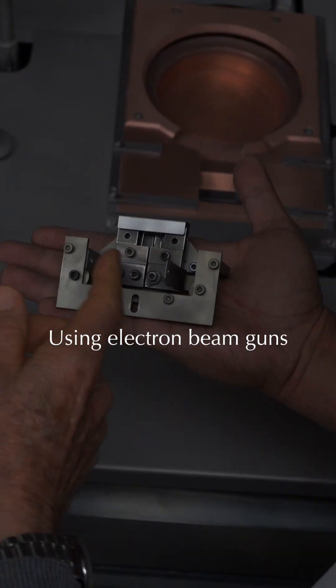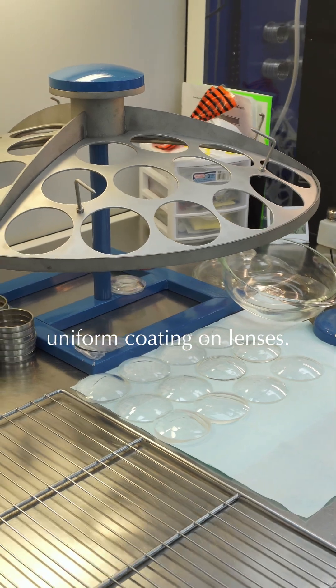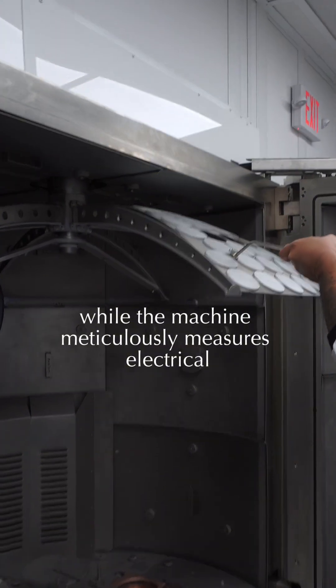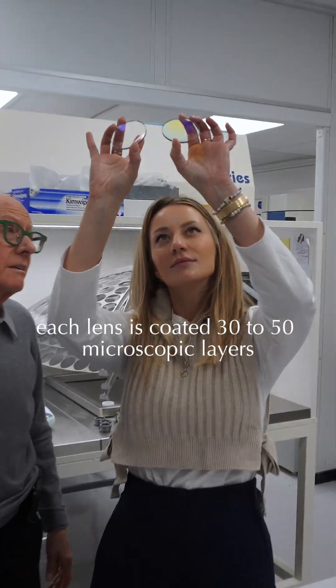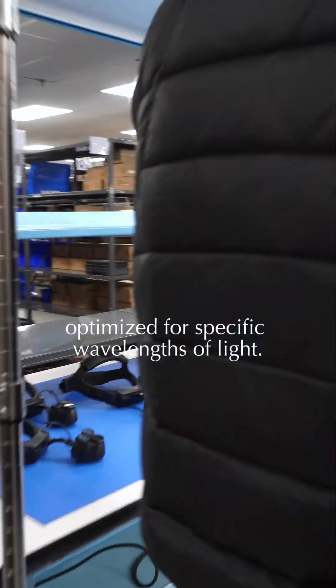Using electron beam guns, the vaporized materials condense into ultra-thin uniform coatings on lenses. Racks of lenses are carefully placed into precise holders while the machine meticulously measures the electrical and exposure time of each coated layer. Over the course of three hours, each lens is coated with 30 to 50 microscopic layers, optimized for specific wavelengths of light.